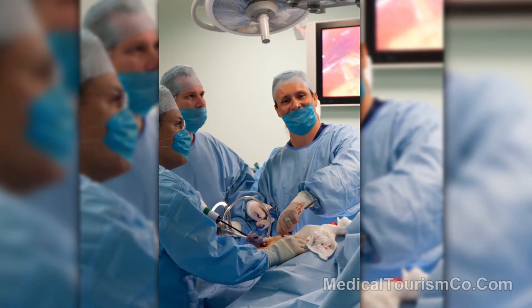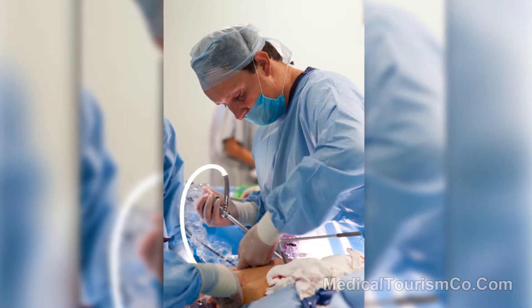Dr. Hector Perez in Cancun, Mexico explains the top weight loss surgical procedures he performs. Weight loss has a variety of procedures and a range of candidates. Some procedures are not for a BMI of 35, but we have other options for that.